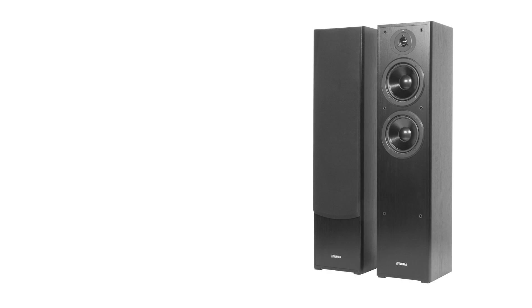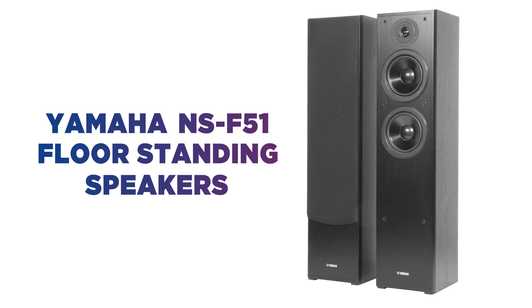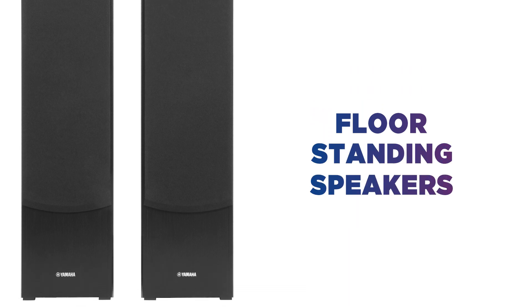Looking for high-performance home speakers? Enjoy powerful sound with these stylish floor-standing Yamaha speakers. Built to deliver the optimum sound performance for both music and movies, these floor-standing speakers are built with precision in mind.